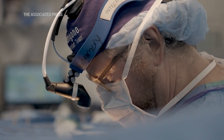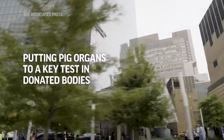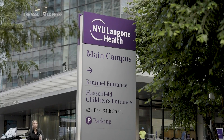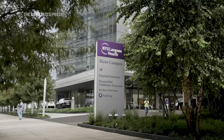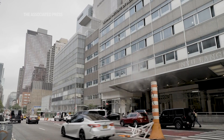You have to get in your zone and just think about: I've done thousands and thousands of operations, this is another operation. But somewhere in the back of your mind is the enormity of what you're doing. Right now, if you're waiting on the list for an organ, there's only a one-third chance that you're going to get an organ. Two-thirds of the people either die or get too sick to receive a transplant. Those aren't very good odds.